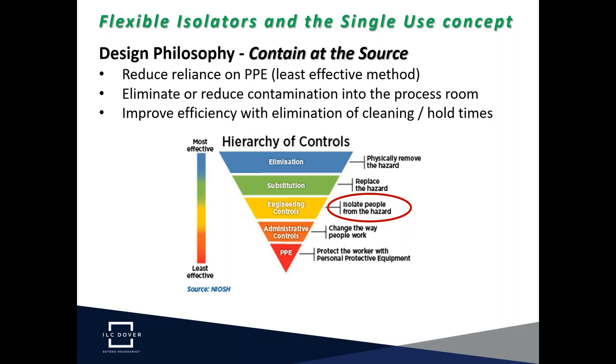We refer to the hierarchy of controls and use a flexible isolator as an engineering control. When we look at the top two parts of the hierarchy — elimination and substitution — it's very difficult to replace the hazard, because the compounds we're handling are themselves the risk. Looking at an engineering control and being able to apply that across the industry is key to the benefits of flexible technology.